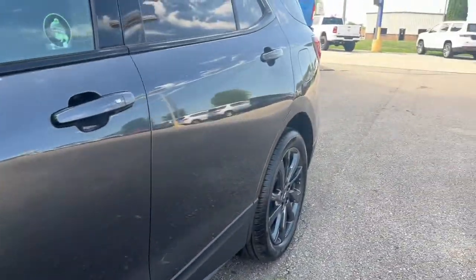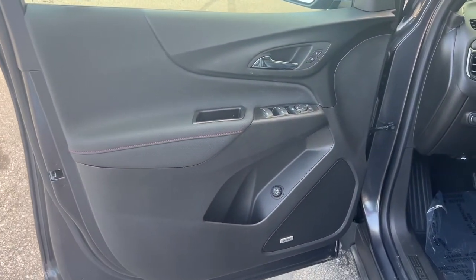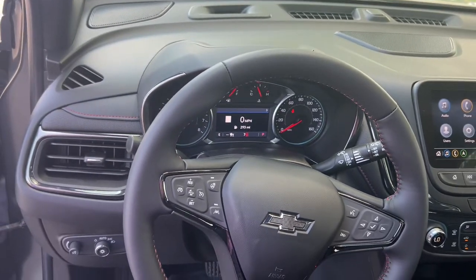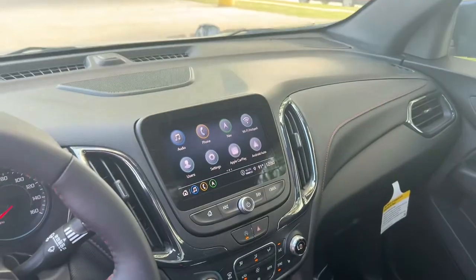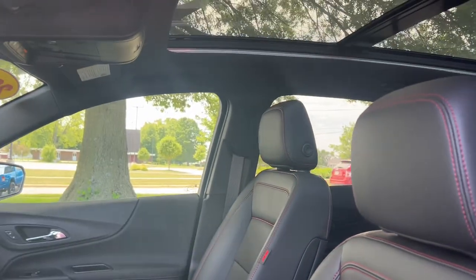The following are some of this vehicle's highlighted options: navigation system, sunroof/moonroof, keyless entry, heated driver seat, power liftgate, adaptive cruise control, heated front seat, dual zone AC, aluminum wheels, power driver seat.